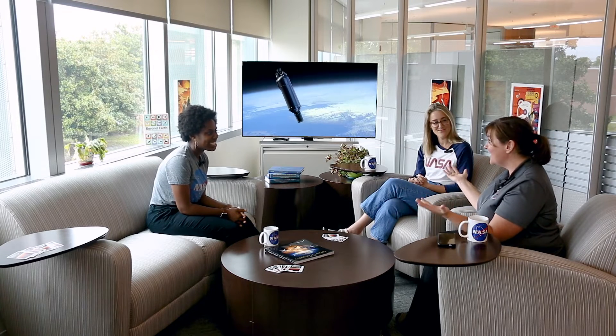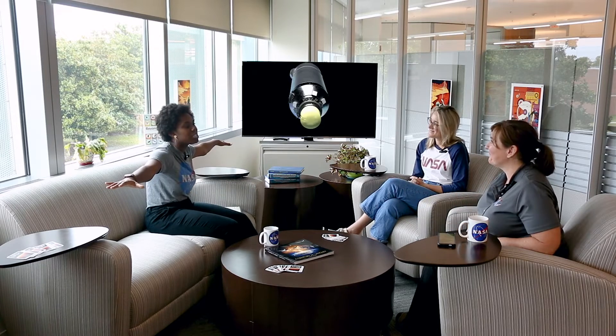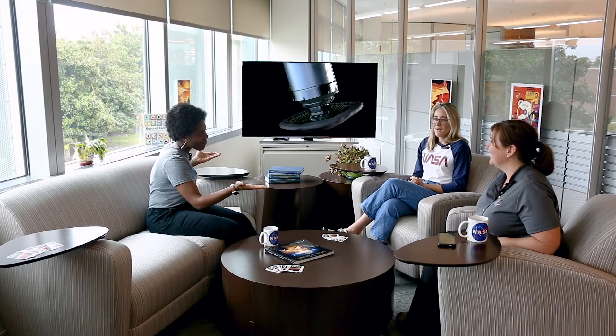It's really neat because this is a big aeroshell — six meters. Six meters is about 20 feet, so we'll go with that. It's bigger than a minivan — actually, I'm not sure it's bigger than a minivan. Six meters is about 20 feet, so we'll go with that.